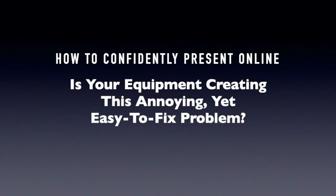Hi, this is Michael Davis of Speaking CPR with your daily one-minute online presentation tip. Today's tip has to do with avoiding an annoying sound which could distract your audience and keep them from hearing your message. It has to do with your microphone.